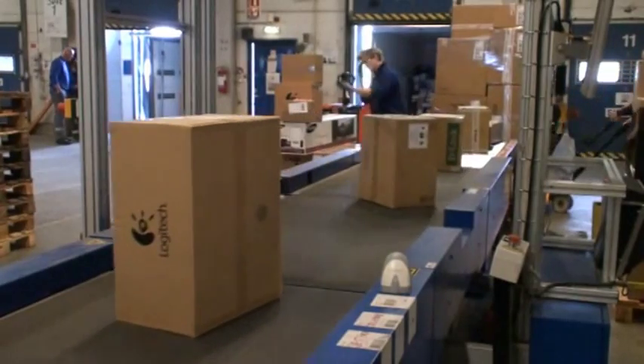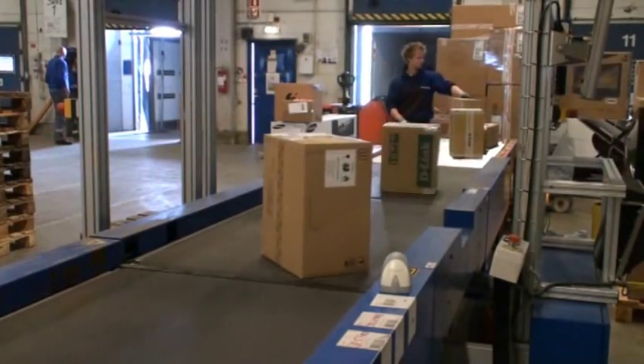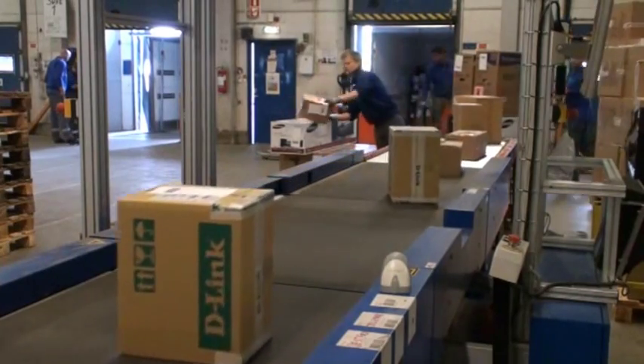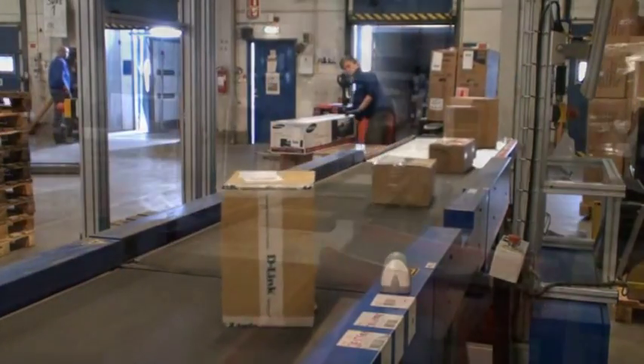After parcels are loaded onto the conveyor, the first belt of the system separates the packages so that they have the required distance between them. Spaced packages move automatically onto the second belt.